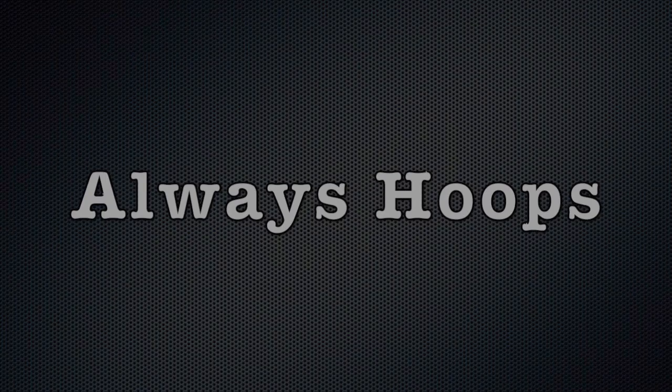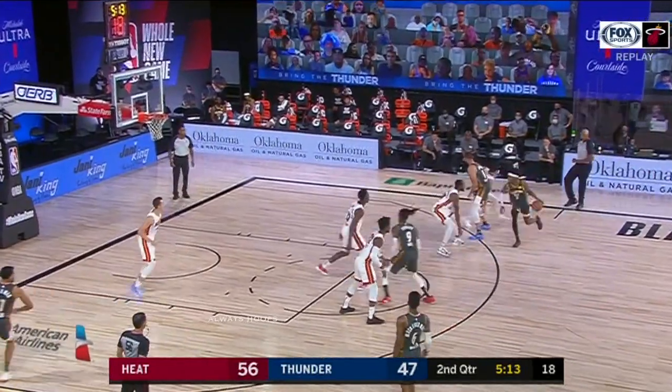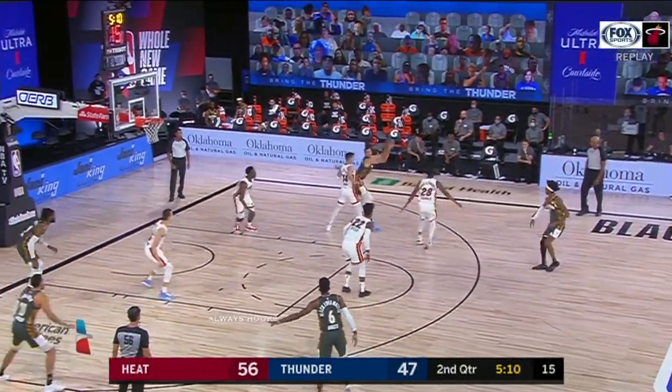In and out — first miss of the game comes on his sixth attempt. 16 first-quarter points for Robinson. Second best scoring quarter this season for him.